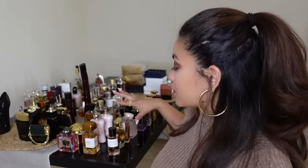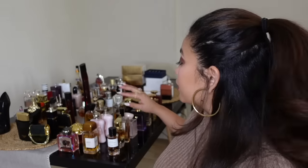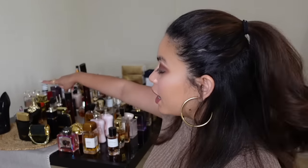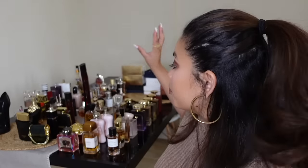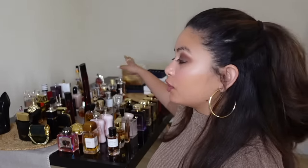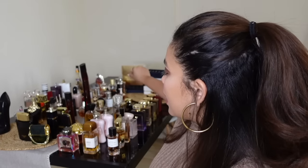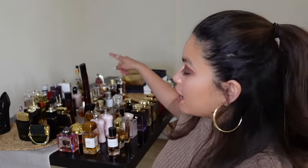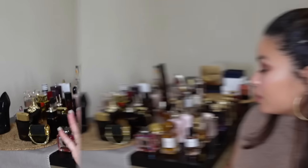I organize my collection by section. This first section is my niche and higher-end designers like private collections. I also have a section for dark and sexy designer fragrances, a whole section just for my Aliens, a middle section for sweet and flirty gourmand-ish perfumes, a freshies section, an everyday casual work section, and on the left back end my cozy comforting bedtime scents.